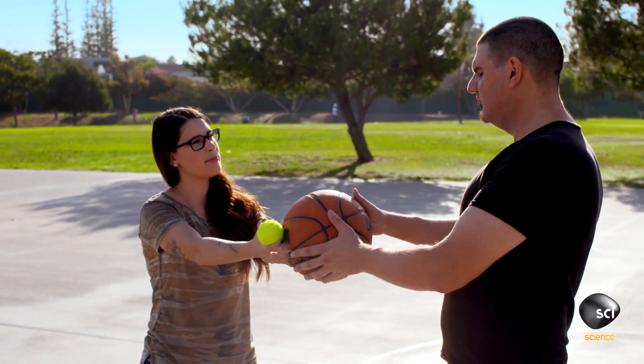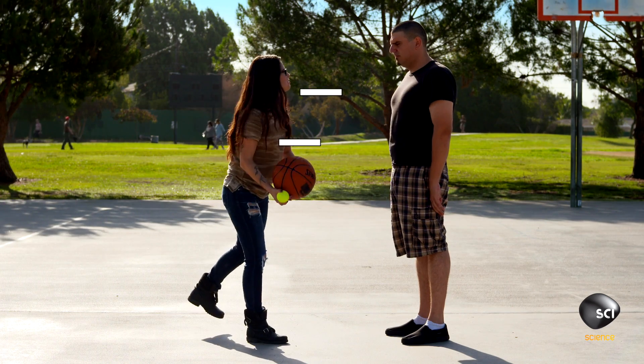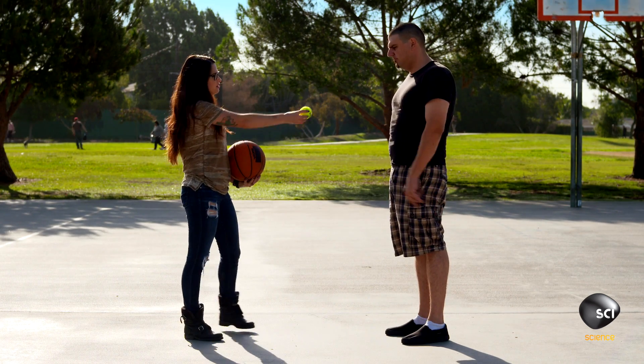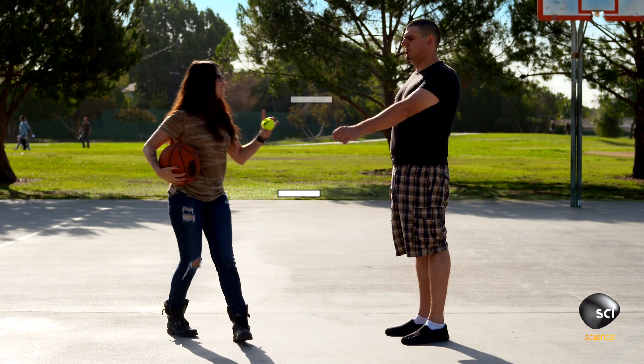I want you to bounce this basketball from about waist high. Good bounce there — not quite to the same height. What about the tennis ball? Well, that didn't bounce nearly as high, did it?